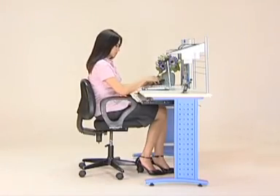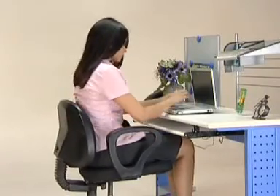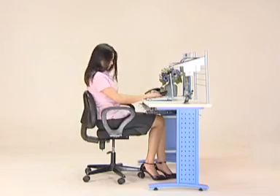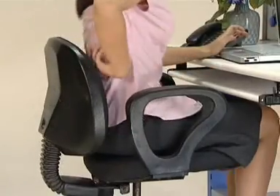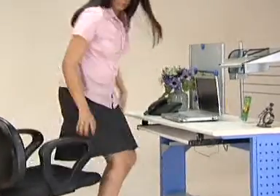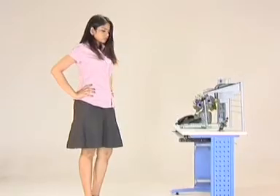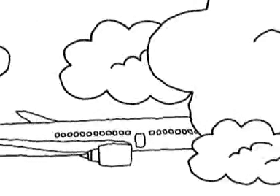We spend more time on our chair than on any other piece of furniture. But it's not always time well spent. That's where Transteel comes in.